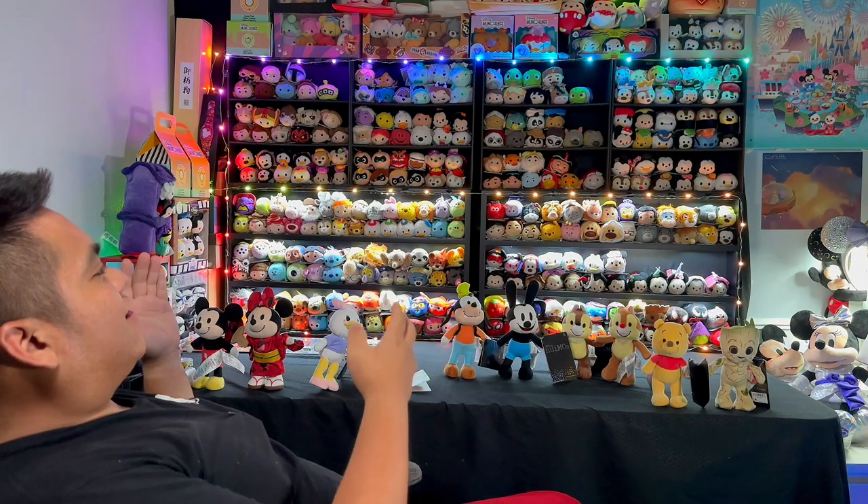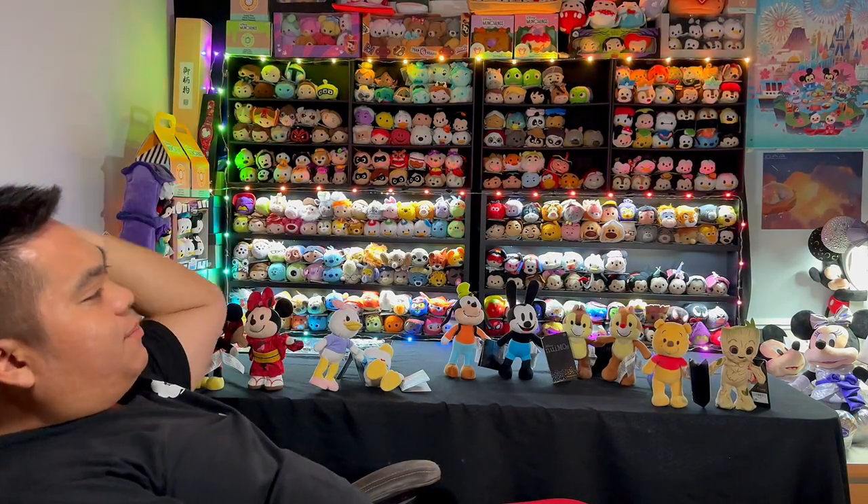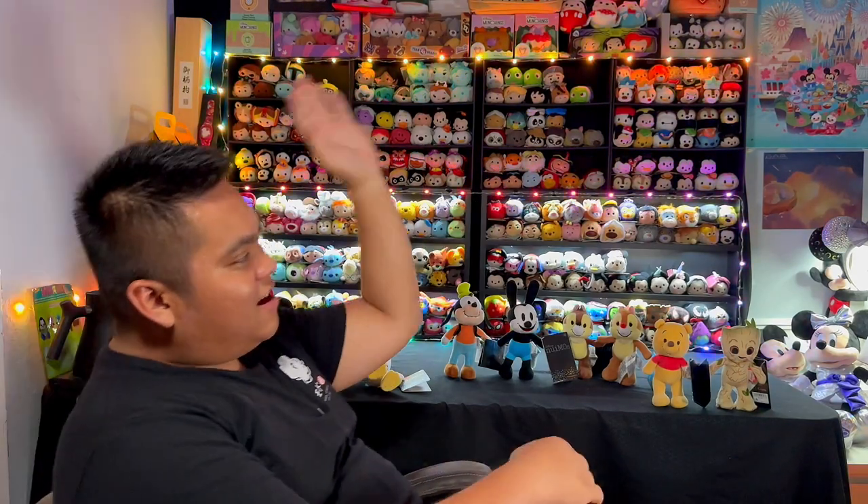What's up guys, welcome back to another video. It's John Quinn here, and welcome back to another slice of John's life. Today I'm going to be updating you guys on my current Tsum Tsum collection. As you can see, all my Tsum Tsums are stacked in these cupboards, boxes, and display cases. My new Tsum Tsums are down here as well as some other munchlings, paintings, and about 95% of my Disney collection is right here.